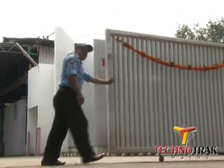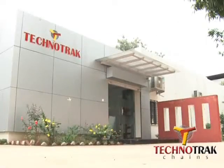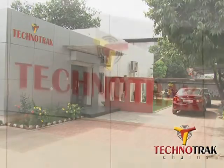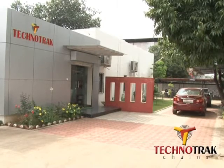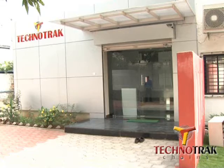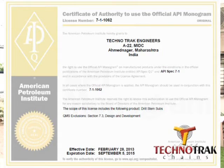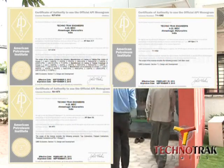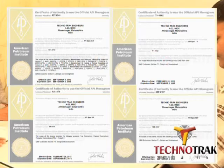Technotrack Engineers is the pioneer company of the Technotrack Group. The group is promoted by technocrats having expertise in seamless tube manufacturing. Since inception in the year 1990, the company has continuously tried to enhance quality by technological upgradation and process control. Technotrack has API license for 5CT, 5DP, 6A, 7-1, as well as import and export license.